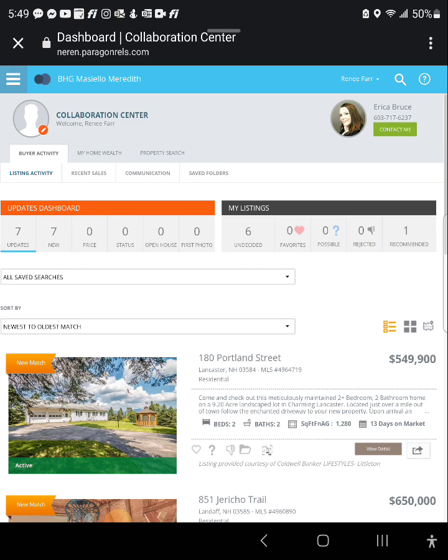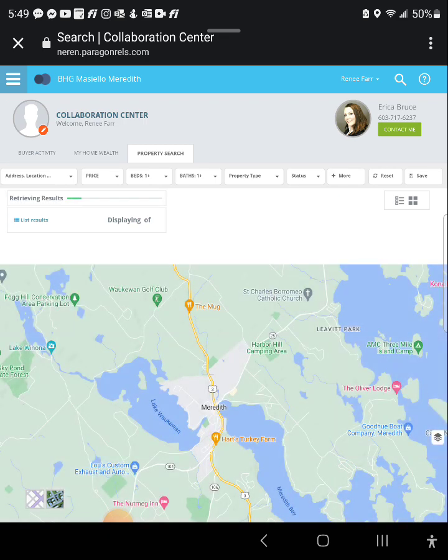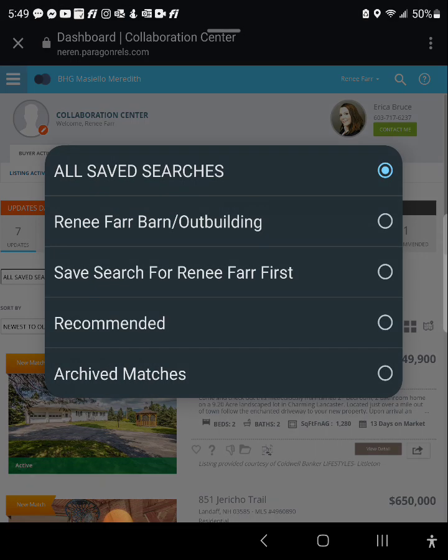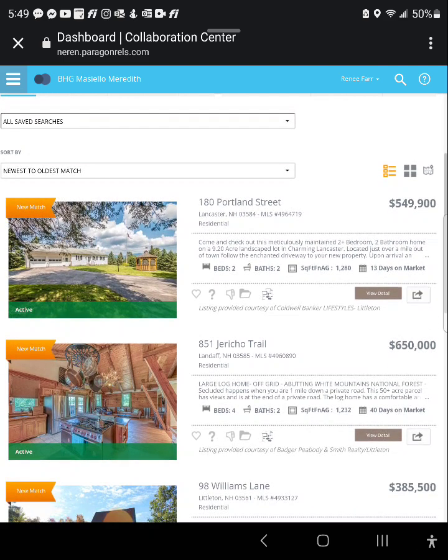The tabs up top show buyer activity and listing activity. If you click on property search, you can create your own search. Right now you can work with the ones I've created — two searches: barn and outbuilding, which doesn't have a garage but may have a barn or outbuilding, and the first search which is garage.